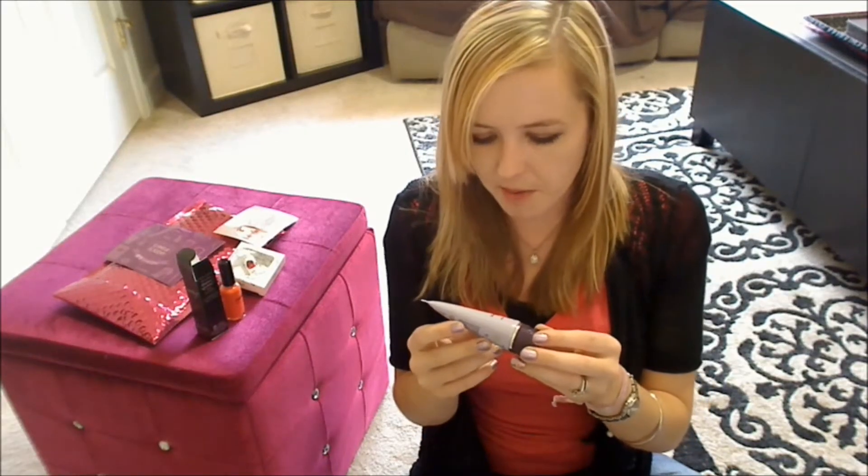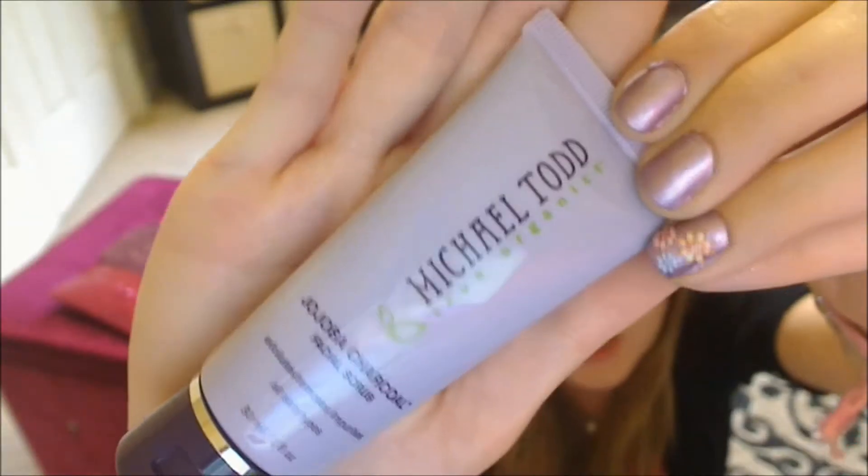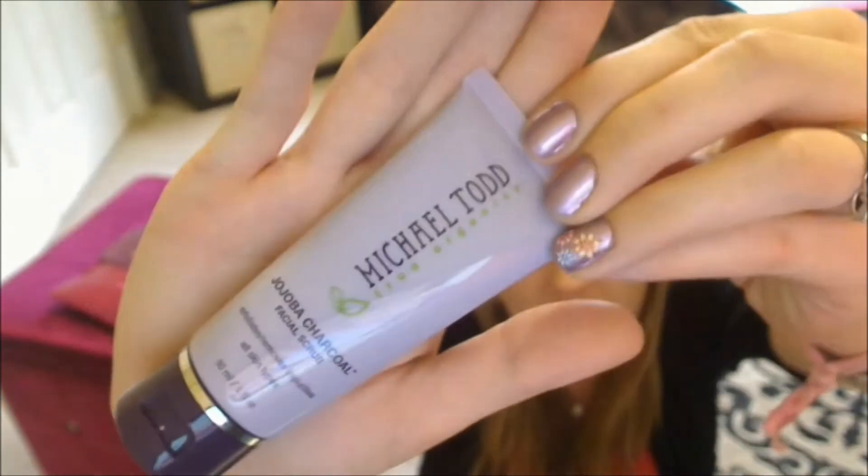Next is something from Michael Todd True Organics. This is their Jojoba Charcoal Facial Scrub — a nice one ounce sample. Really pretty color; I love the lilac packaging.